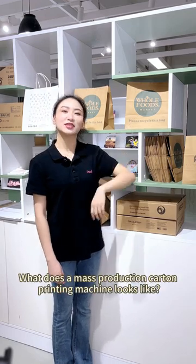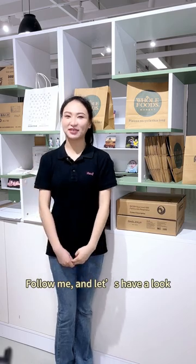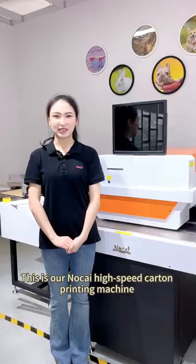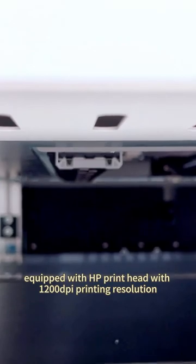What does a mass production carton printing machine look like? Follow me and let's have a look. This is our Nokai high-speed carton printing machine, equipped with HP printhead with 1200 dpi printing resolution.